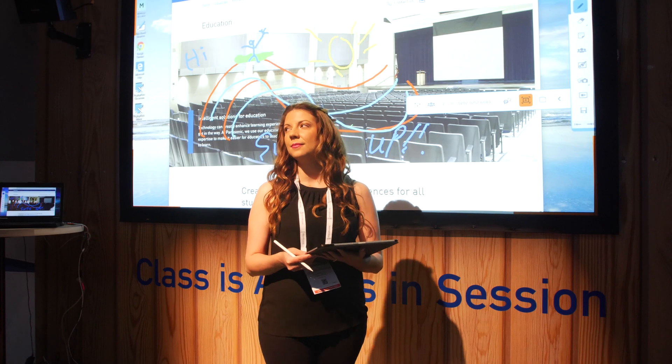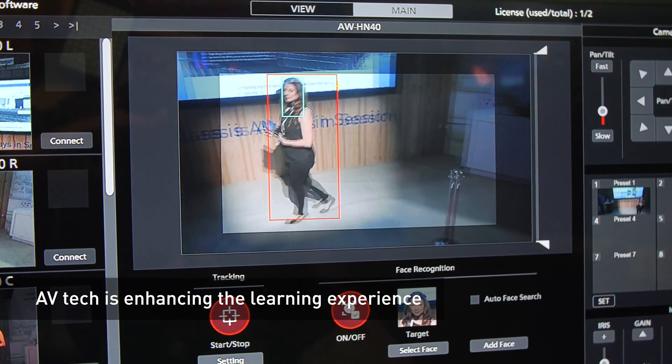We're also enabling higher education and corporate environments to reshape how they communicate and collaborate.